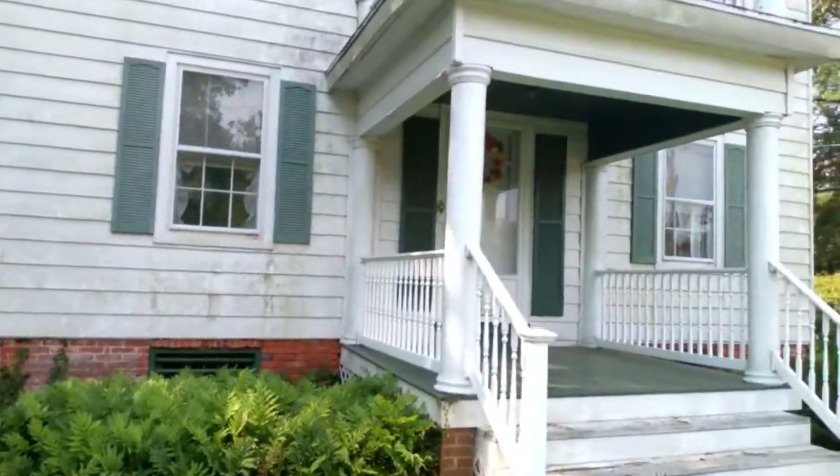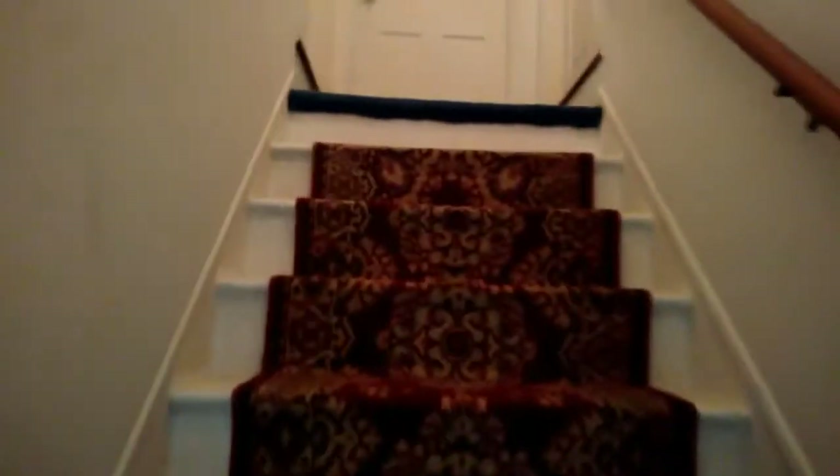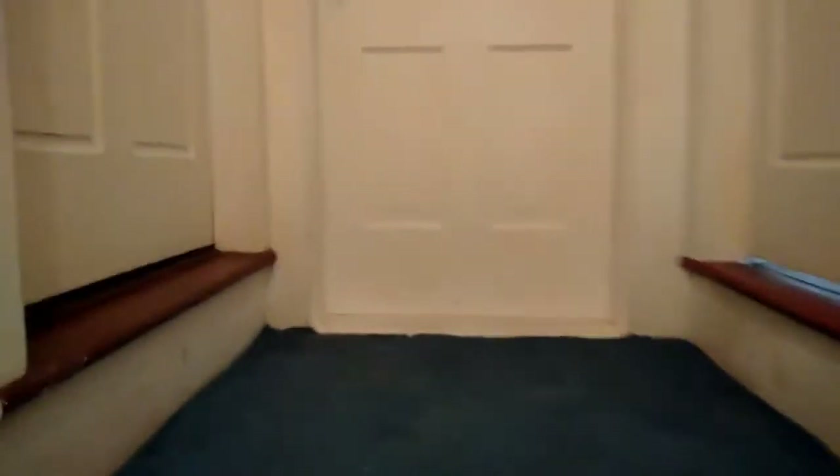So once the realtor gets here I will take you guys in to see the rest of it. We're standing at the front door — this is the upstairs. This is one bedroom with, by the way, three closets. This is bedroom number two — looks very nice. It has two closets, but they are pretty sizable, especially for a house supposedly built in the 1860s.